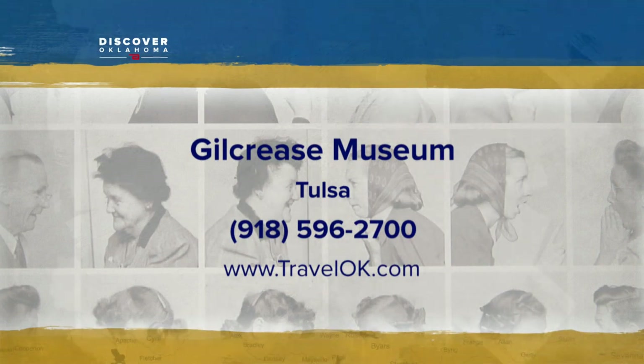Norman Rockwell Behind the Camera will be on display at the Gilcrease until June 10th. The museum is closed on Monday and open 10 a.m. to 5 p.m. the rest of the week. Hit up their website for more information on planning your trip.